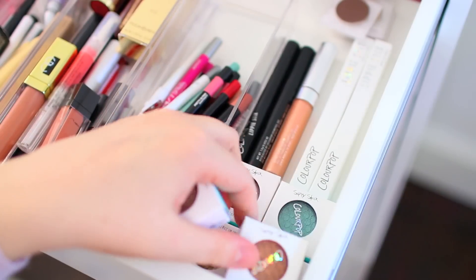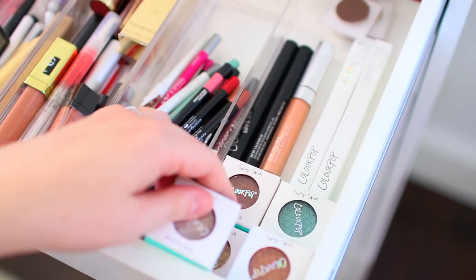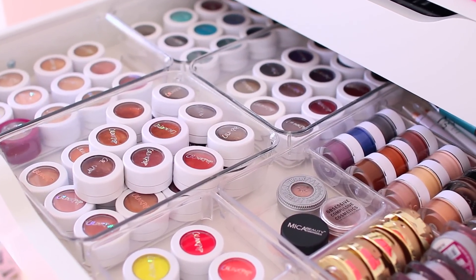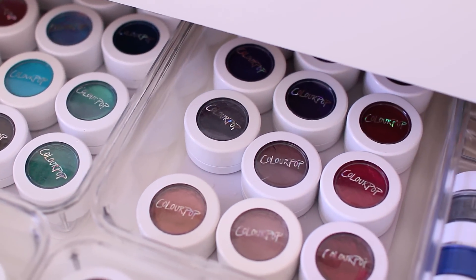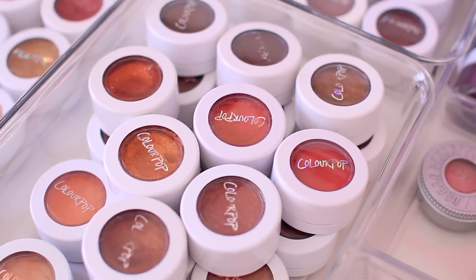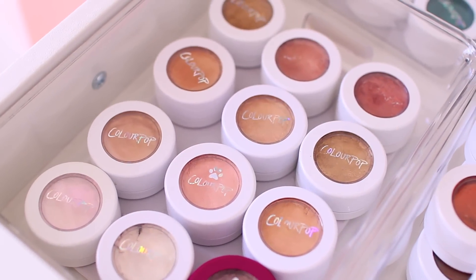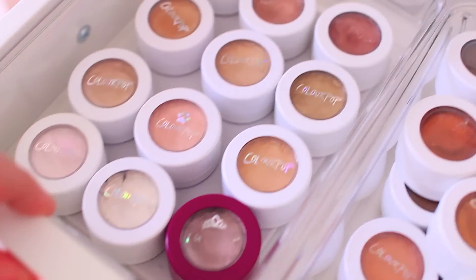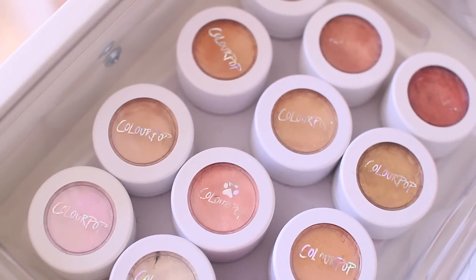I do have a few ColourPop shadows because they discontinue my favorite shades all the time, so I always make sure to grab an extra one. In the second drawer, I have all of my single shadows. My single shadow collection mainly consists of ColourPop. I got these containers from TJ Maxx right in the kitchen section — they're really nice because the bottom is rubber, so the shadows don't end up rolling all over the place when you open and close the drawers.